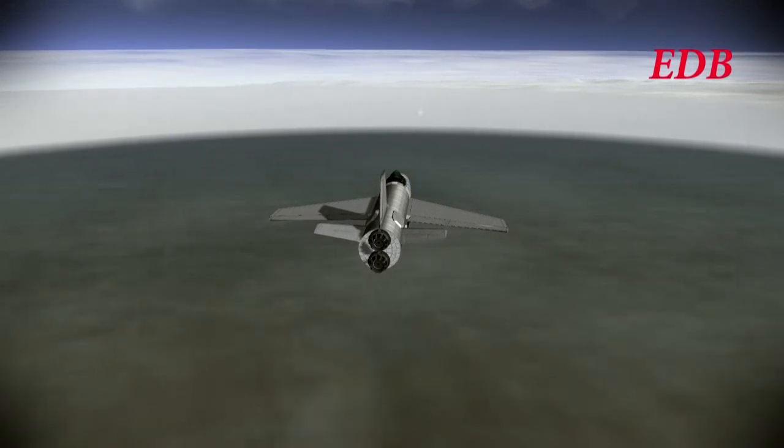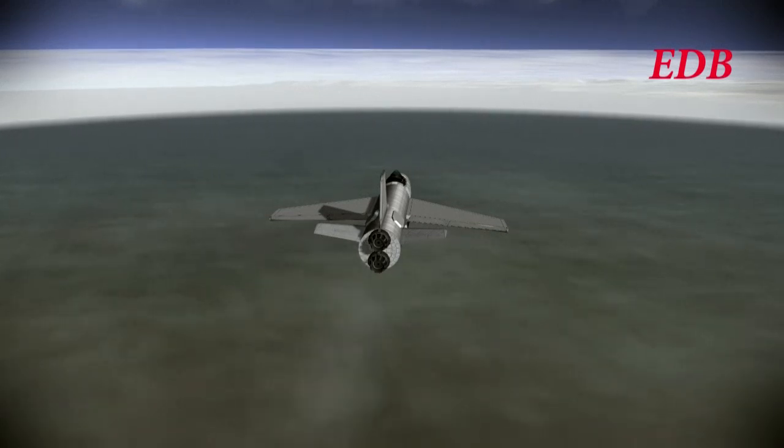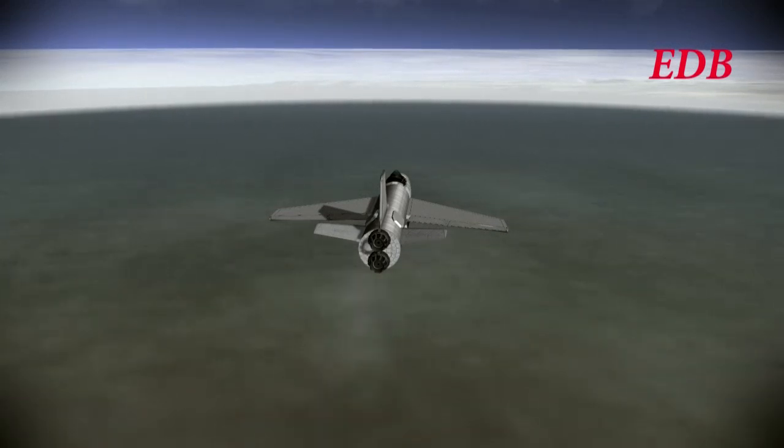The DB2 is returning home from a successful high-altitude flight, testing the service ceiling of this aircraft.